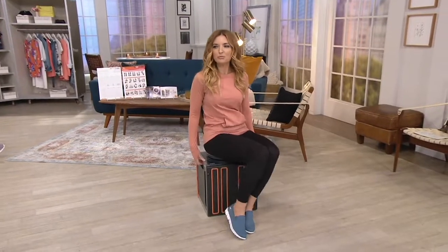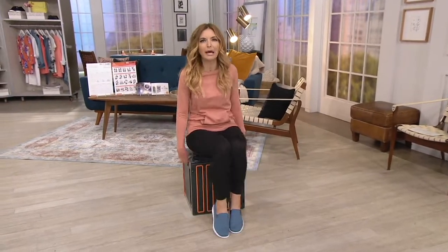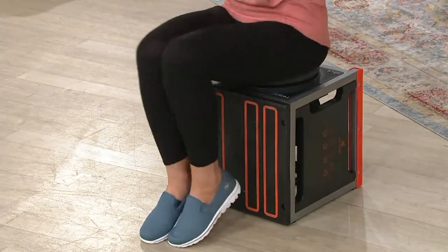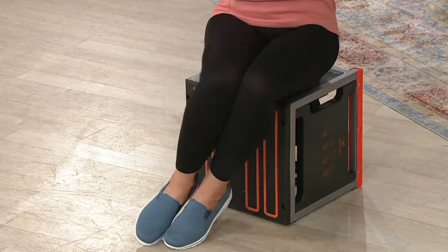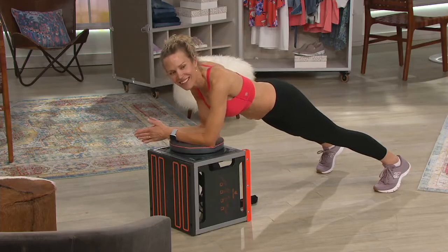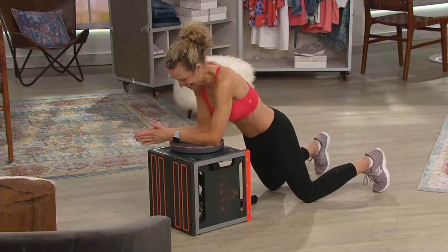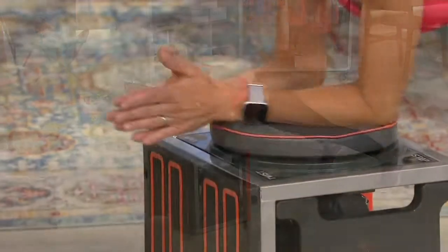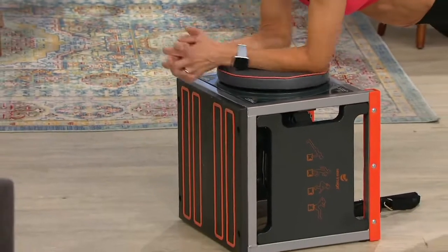I lost count of how many different moves Carrie did — I kept thinking, oh, I didn't do that one yet! All those different moves, and she was in the entryway of her apartment. You could do this in the corner of a room; it takes up no space at all. It doesn't look like I'm getting a workout right now, but I feel my obliques crunching. There are literally over 100 exercises you can do with this — I'm not making that number up.